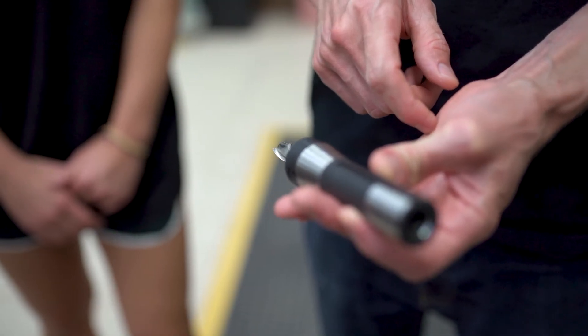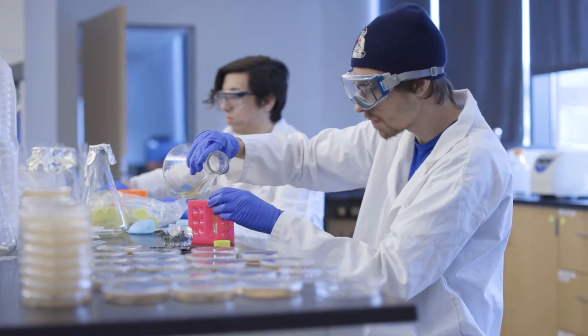Co-op at Wentworth is unlike any other program in that we require our students to do two full semester-length co-ops before they graduate. So all students graduate with at least eight months of co-op experience, but they can actually graduate with up to a year.